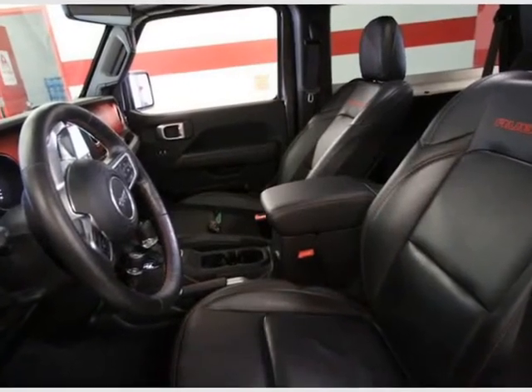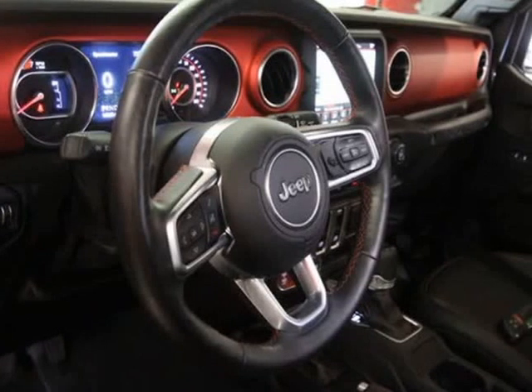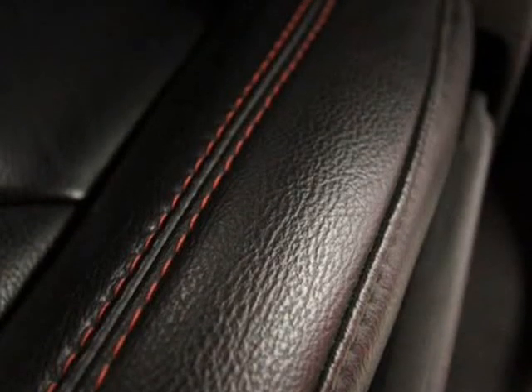LED lighting group featuring LED reflector headlamps, front LED fog lamps, LED tail lamps, and LED daytime running accent lamps.